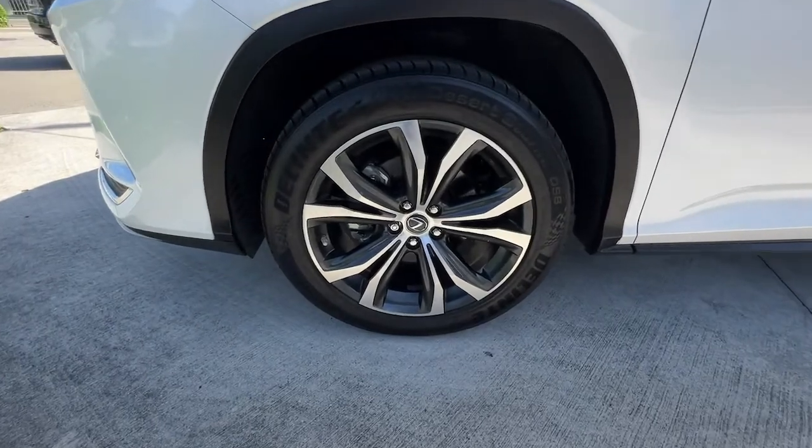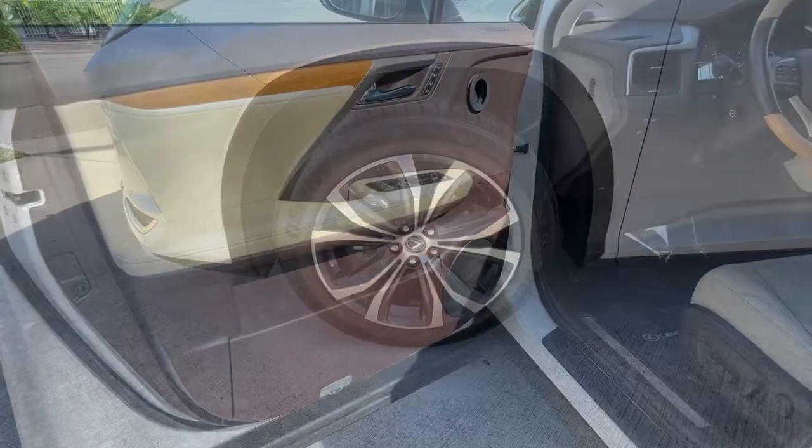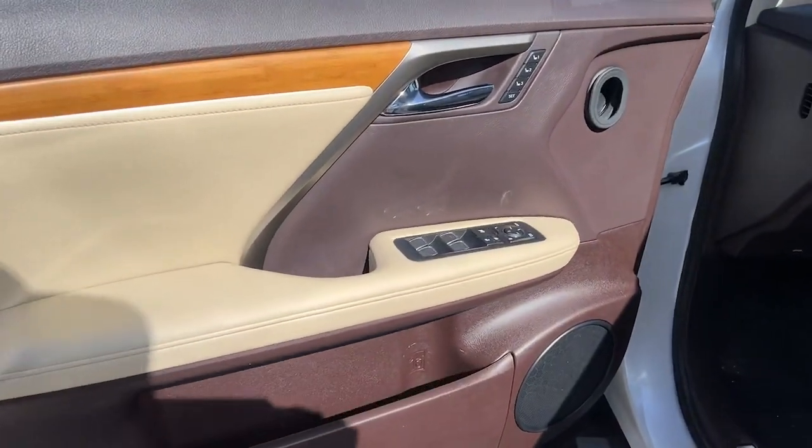Premium meets practical in the stylish and spacious RX. See for yourself when you take it out for a test drive. Our professional staff looks forward to giving you excellent service.